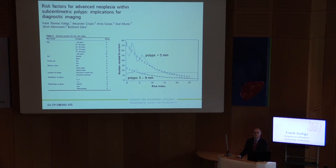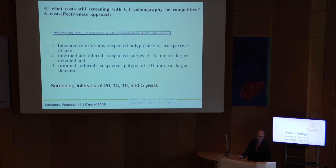Maybe it's not the right choice to refer only those with larger lesions. Maybe we should take into account risk factors. We identified as important risk factors: age, multiplicity of polyps, and morphology of polyps, summing up in a risk index, demonstrating that individuals with polyps below 5 mm who have these risk factors have a number needed to screen approaching the risk of bigger lesions. So maybe not only size but also risk factors should be taken into account.